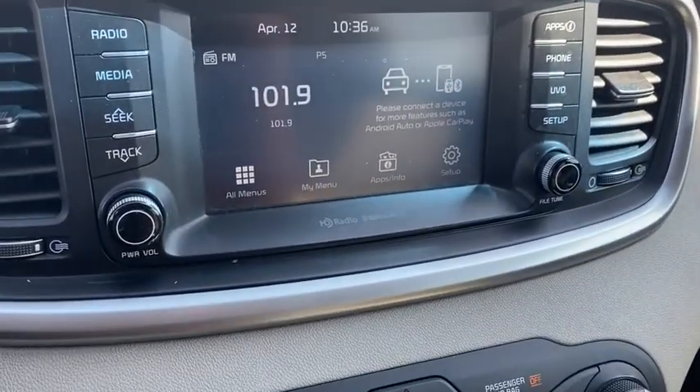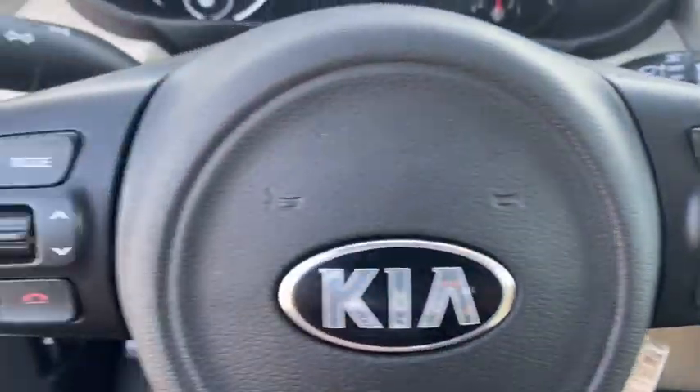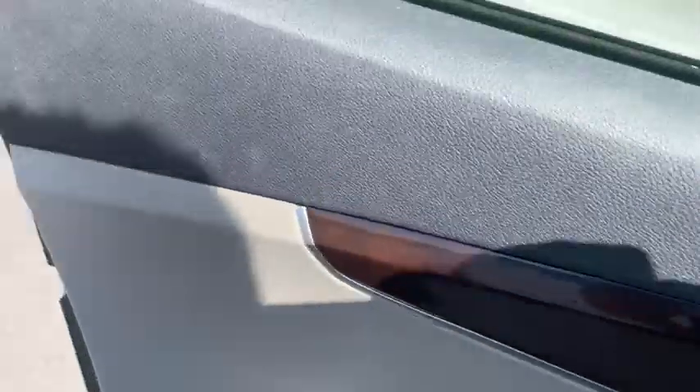Security system, trip computer, cargo net, panic alarm, overhead console, brake assist, remote keyless entry, tachometer, driver vanity mirror.